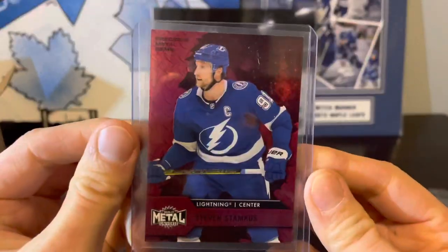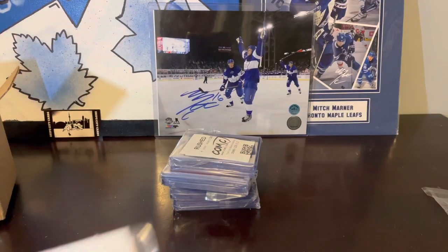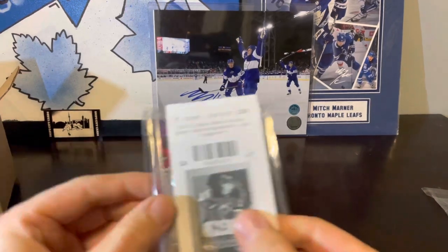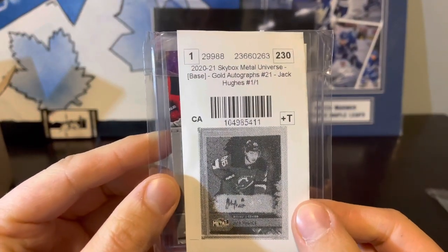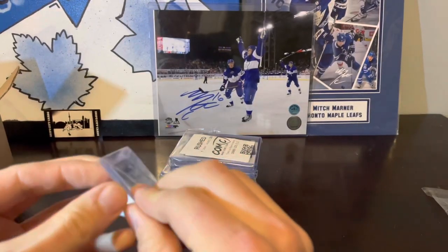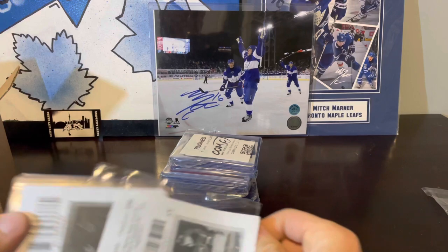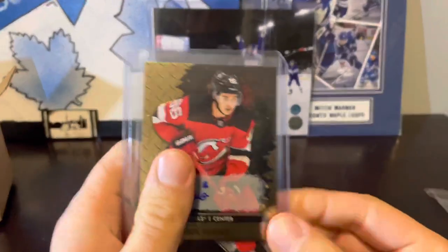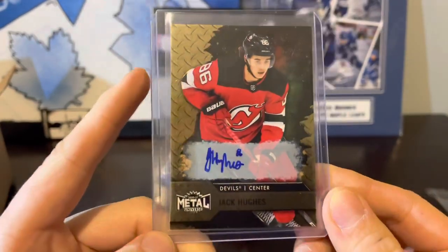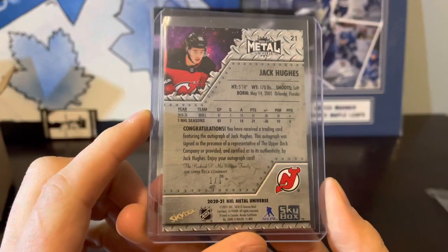Next up we've got Stephen Stamkos PMG, numbered 88 of 100. Last on this first stack — they put this one in its own team bag for good reason. We've got a Jack Hughes 1 of 1 base gold auto. This was one of the first few cards we got off of this — this is why we ended up spending as much money as we did. Figured we were ahead. Gold auto metal Jack Hughes, sophomore year. Card looks to be in okay condition on the back, 1 of 1.